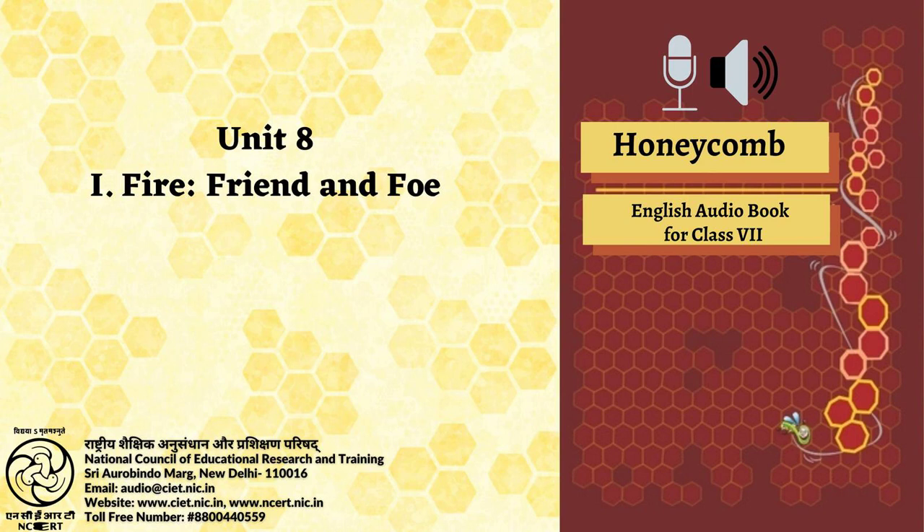Working with language, Question 1: Read the following sentences — 'To burn paper or a piece of wood, we heat it before it catches fire. We generally do it with a lighted match. Every fuel has a particular temperature at which it burns.' The verbs in italics are in the simple present tense. When we use it, we are not thinking only about the present — we use it to say that something happens all the time or repeatedly, or that something is true in general. Find 10 examples of verbs in the simple present tense in the text 'Fire: Friend and Foe' and write them down. Do not include any passive verbs.